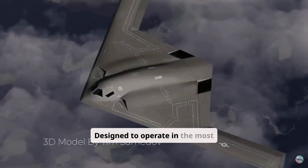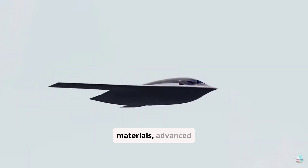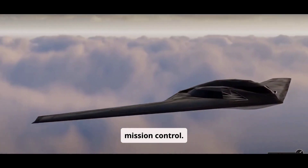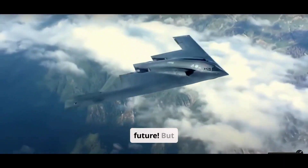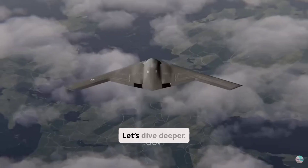Designed to operate in the most dangerous airspace on Earth, the B-21 is built with next-generation stealth materials, advanced aerodynamics, and AI-assisted mission control. This bomber isn't just a step forward, it's a leap into the future. But what exactly makes it so deadly?